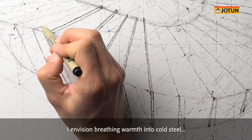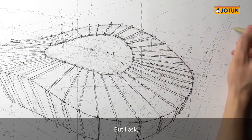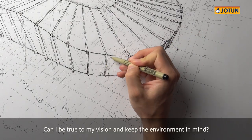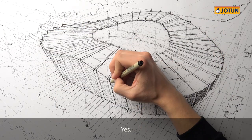I envision breathing warmth into cold steel with truly matte finishes that bring a touch of texture. But I ask, can I achieve both? Can I be true to my vision and keep the environment in mind? Yes. Now I can.